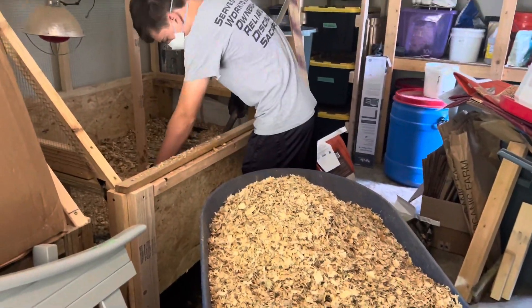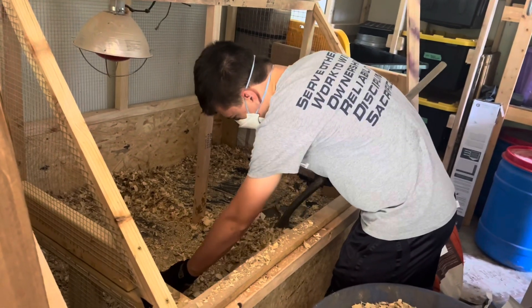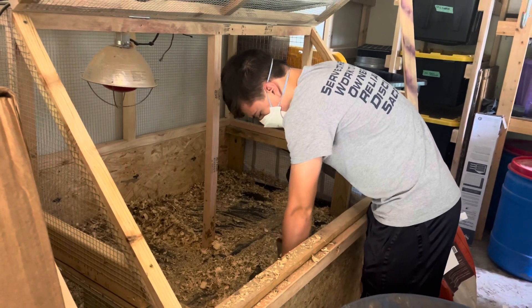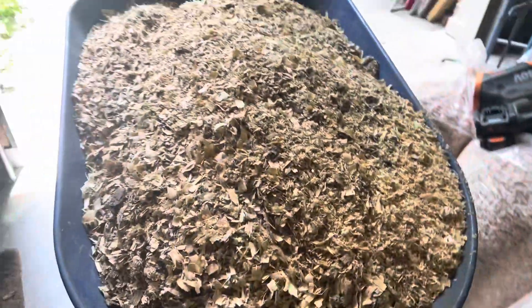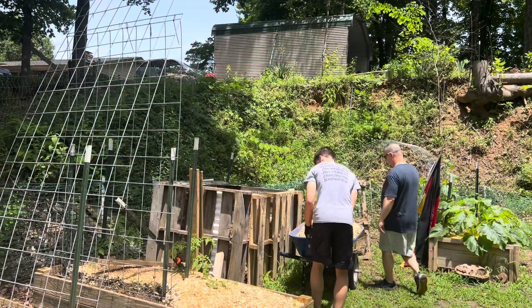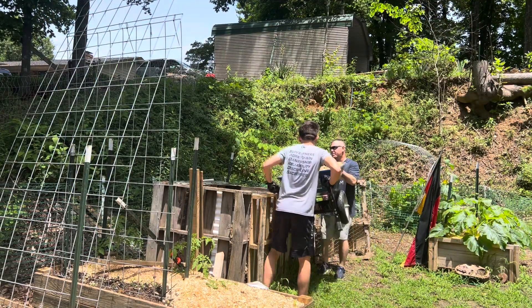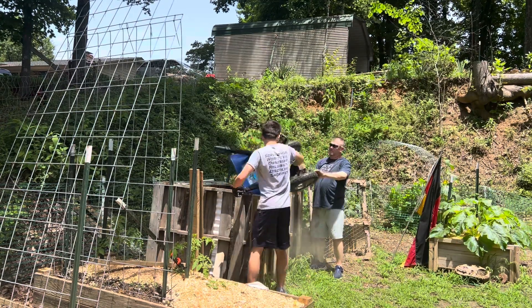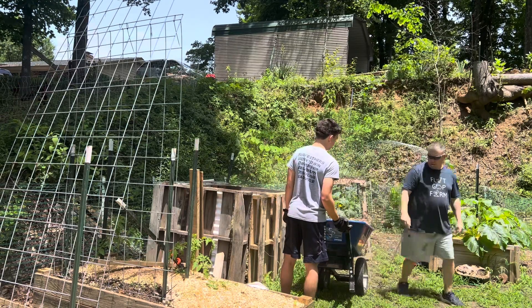Landon has the lovely job of cleaning out the chicken brooders. Just tip it over to the ground.